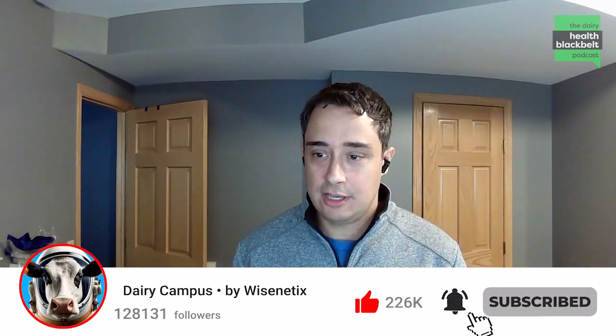Welcome to the Dairy Health Black Belt podcast. I'm your host today, Luciano Cacchetta from University of Minnesota, and I'm here today with Dr. Kirby Krogstad from The Ohio State University. He participated on our podcast already, and this will be a different conversation. Last time we talked about human health, and today we're going to discuss bunk management, which is a very practical aspect influencing rumen health.